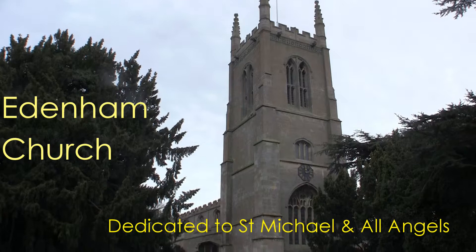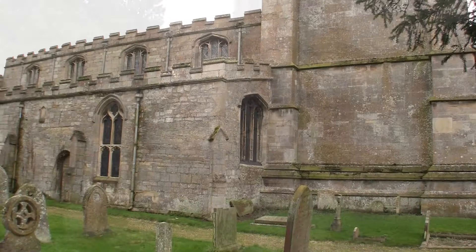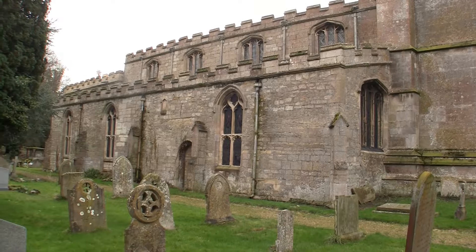Welcome to Edenham Church in Lincolnshire, dedicated to Saint Michael and all angels. Edenham is not a church that's adorned with a multitude of carvings, but those that are there are very fine indeed.